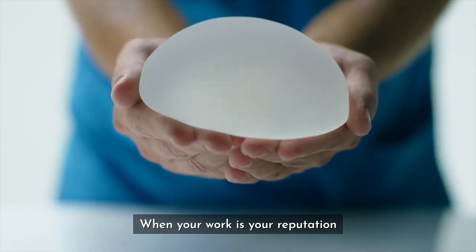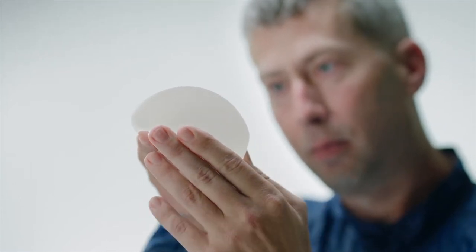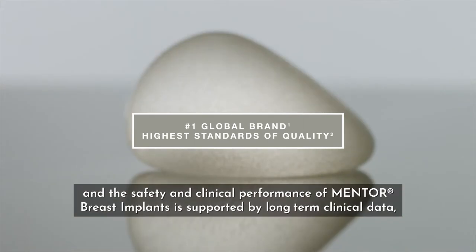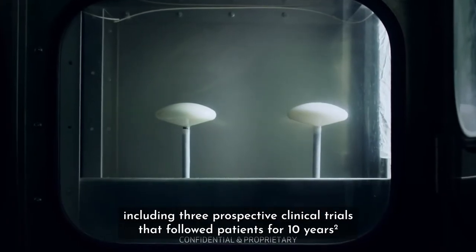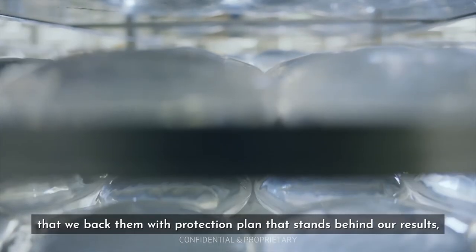When your work is your reputation and your patients expect great results, you want to use products that help deliver the best possible outcomes. As the number one global brand, we adhere to the highest standards of quality, and the safety and clinical performance of Mentor Breast Implants is supported by long-term clinical data, including three prospective clinical trials that followed patients for 10 years.